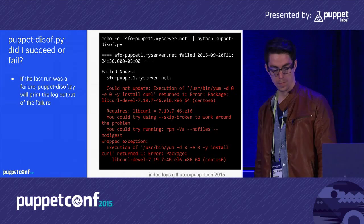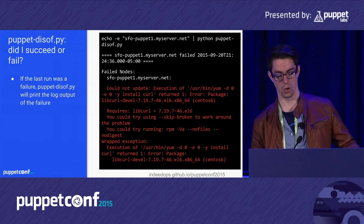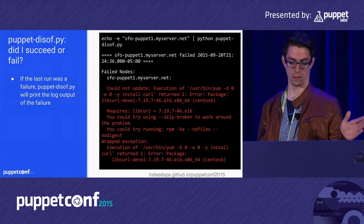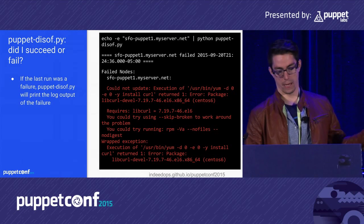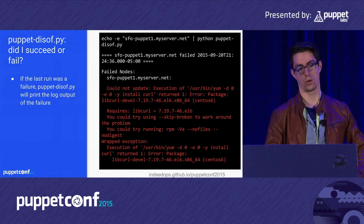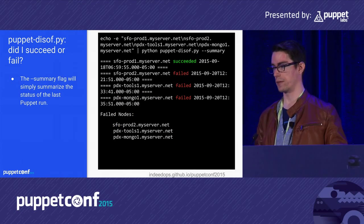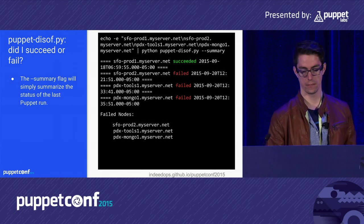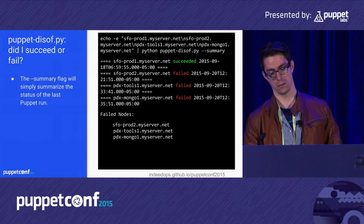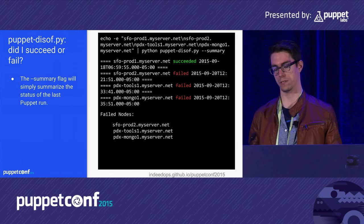puppet-disaf, 'did I succeed or fail,' is a Python script. We use Linux pipelines, so we pass hosts as newline-separated on standard input. By piping hostnames to the script, it tells you not only which hosts failed, but quickly summarizes the logs right in your terminal without opening a dashboard. You can also summarize just the host names, when they failed, or if they succeeded — useful when verifying that Puppet has brought all hosts into compliance before a deployment.